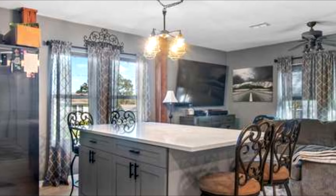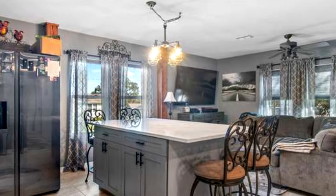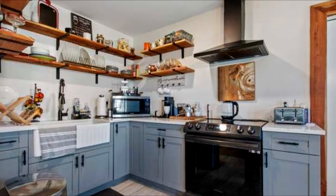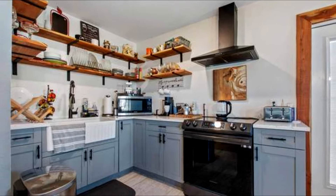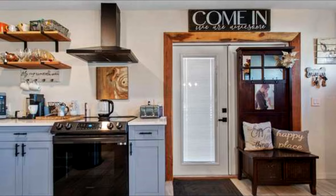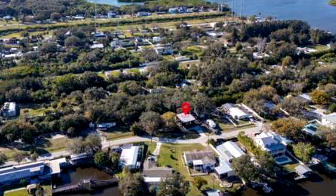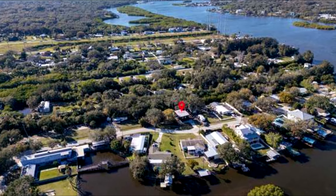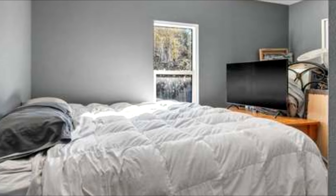Upon entering the home, one is greeted by an open-plan living area bathed in natural light. The space is anchored by a state-of-the-art kitchen complete with sleek quartz countertops, stainless steel appliances, and custom cabinetry that provides ample storage. An island serves as the focal point for dining and socializing, leading into a cozy lounge with modern amenities.